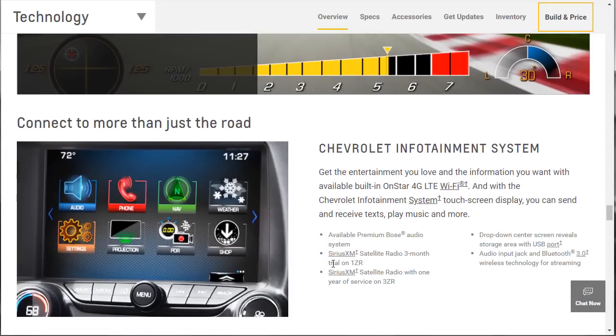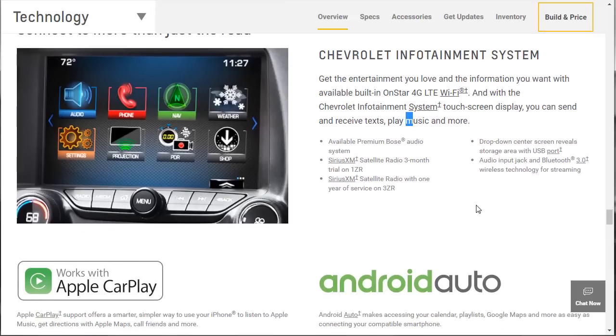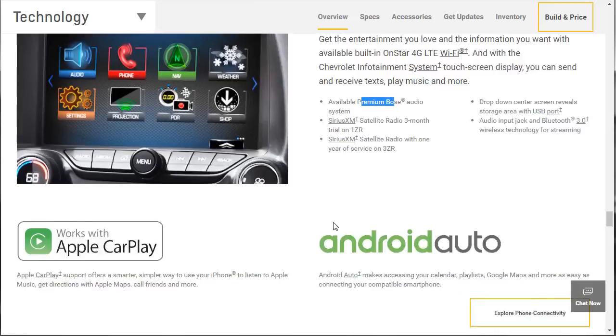Let's check the tech. Obviously 4G LTE, touchscreen display — you can send and receive texts, play music, and more. Android Auto, Apple CarPlay, Bluetooth, audio input jack, USB ports. GM puts these little cubbies behind the infotainment system, and it's got Sirius XM. We're going to be getting the 3ZR, so we're going to get the premium upgraded Bose. I think that about takes care of the overview.